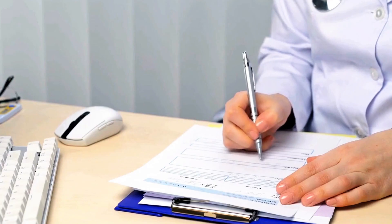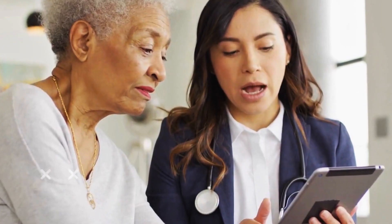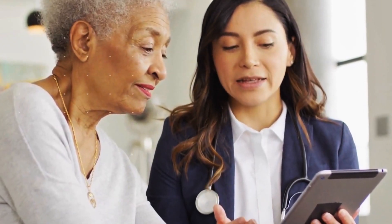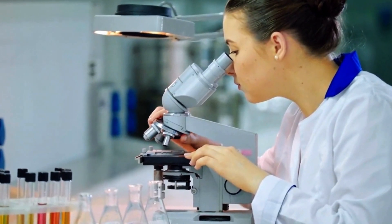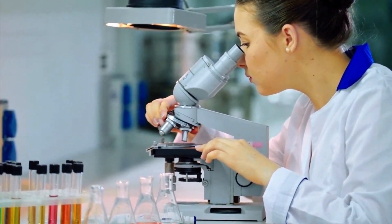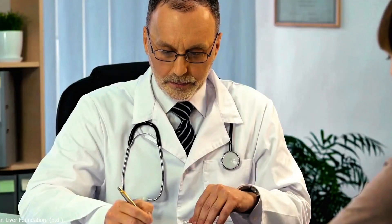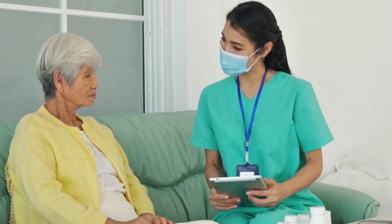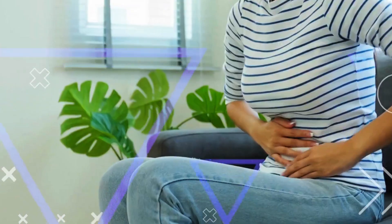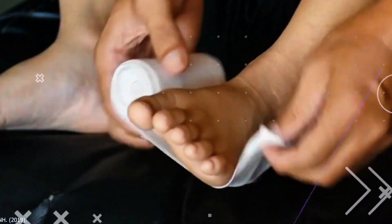Nail changes are only one piece of the puzzle. It's important to remember that while nail changes can indicate underlying health issues, they are rarely the first or only sign of a condition. In many cases, nail abnormalities are harmless and don't require treatment. However, if you notice sudden or significant changes in the appearance of your nails, it's always a good idea to consult a healthcare provider. By staying attuned to the other signals your body sends — whether it's fatigue, pain, or skin changes — you can take proactive steps to protect your well-being.